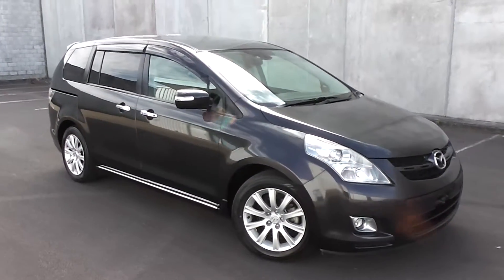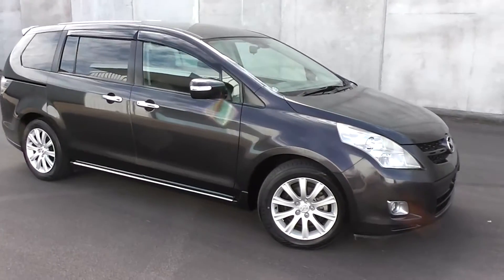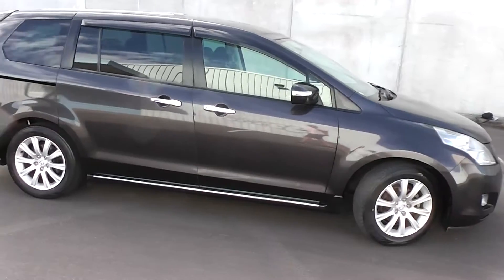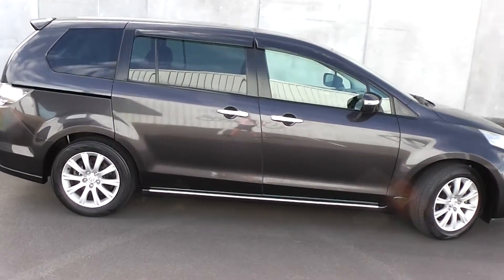Hi, Peter Day here. Take a look at this. It's a 2007 Mazda MPV 23 Sport model, travelled 126,000 kms, 8 seat people mover.